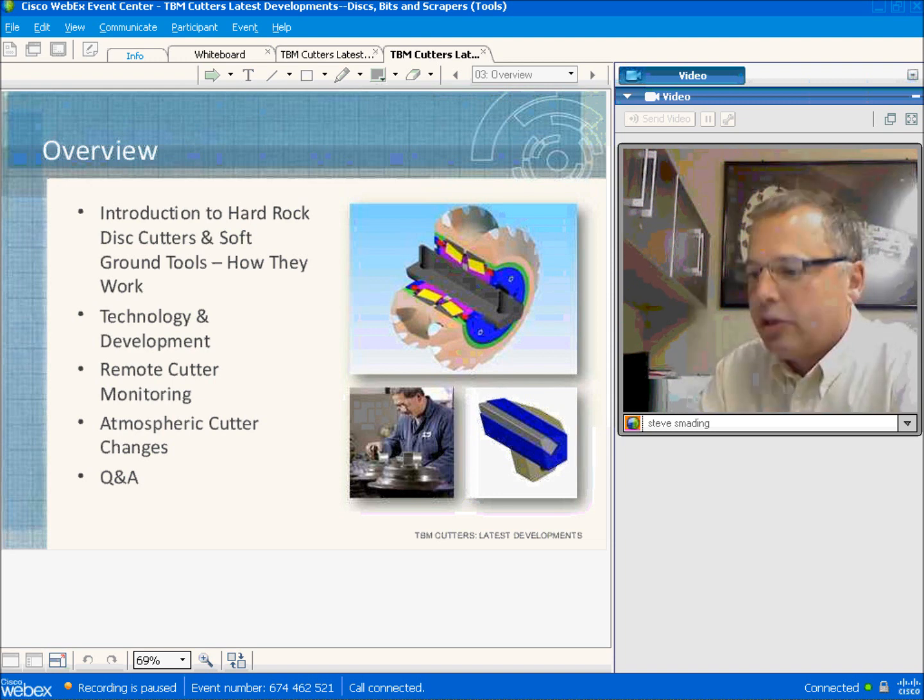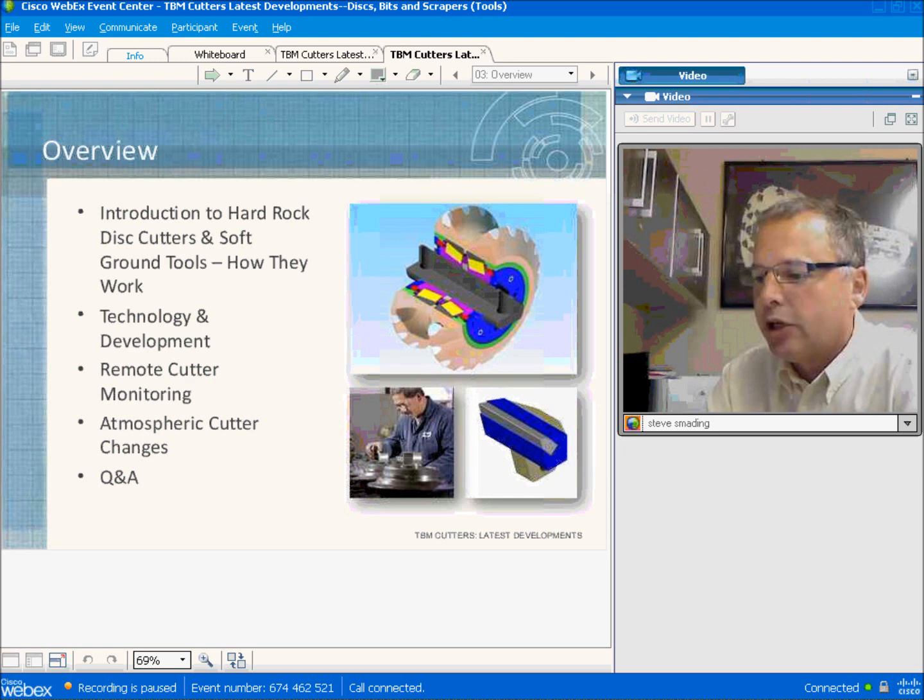During today's presentation, we'll cover some of the basics of cutters and soft ground tools and how they work. Next, we'll talk about some promising opportunities for product development we're working on. We'll discuss a collaborative development program between Robbins and several partners to find and test new materials and anti-wear agents. Finally, we'll introduce systems for monitoring cutters remotely and a system for changing cutters at normal atmosphere pressure in large EPD work machines.